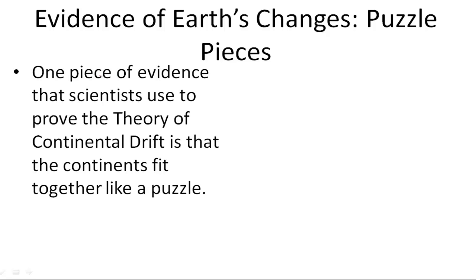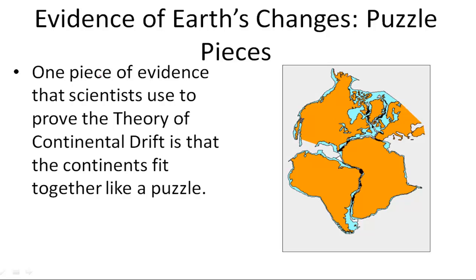One piece of evidence that scientists use to prove the theory of continental drift is that the continents fit together like a puzzle. If you look here, you can see that these continents, which are now much further apart, once fit together like puzzle pieces. Scientists use the information that these continents line up as evidence that they once were actually aligned.